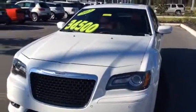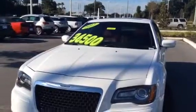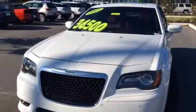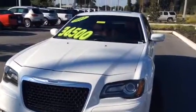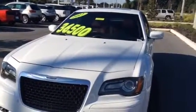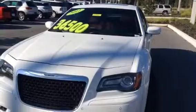Good morning Brian. My name is Jessica Marchand. I work at BMW Porsche of Ocala. Thank you so much for your inquiry on the amazing Chrysler 300 SRT8.